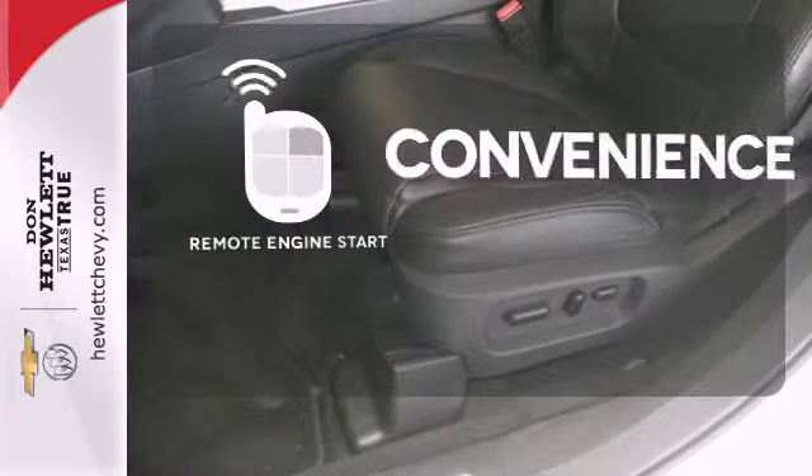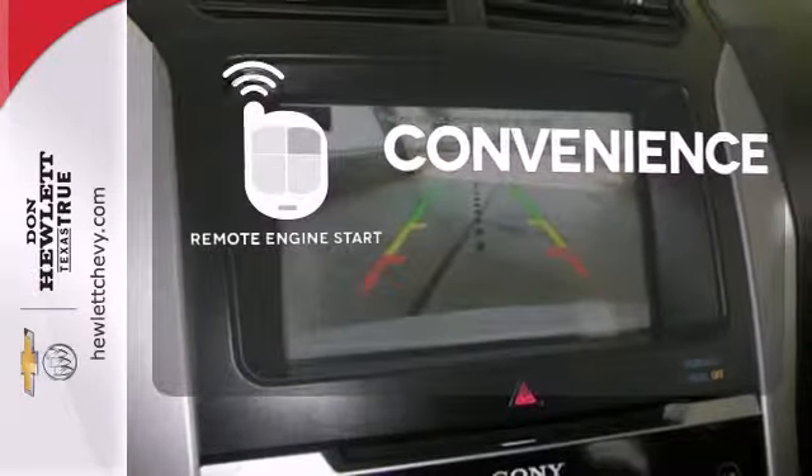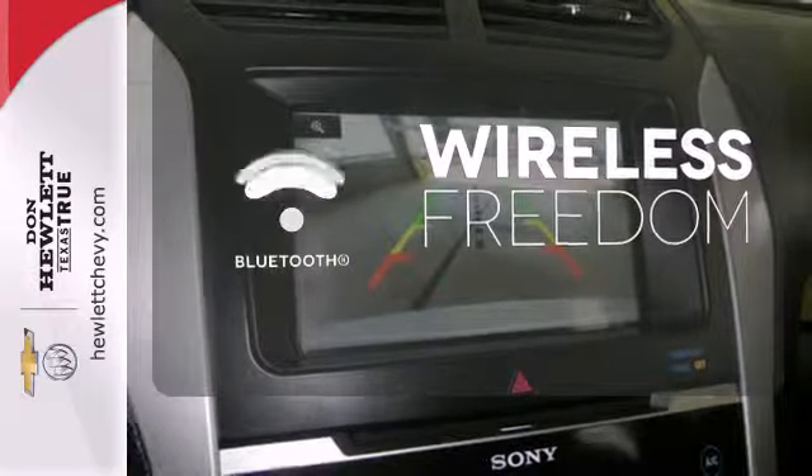Enjoy the convenience of starting your vehicle from outside with the remote engine start. You don't have to put your life on hold when you have Bluetooth.